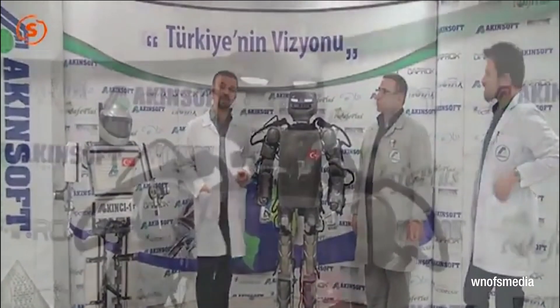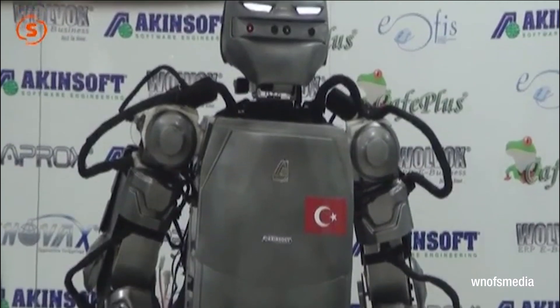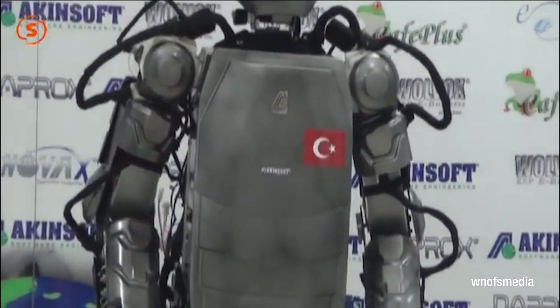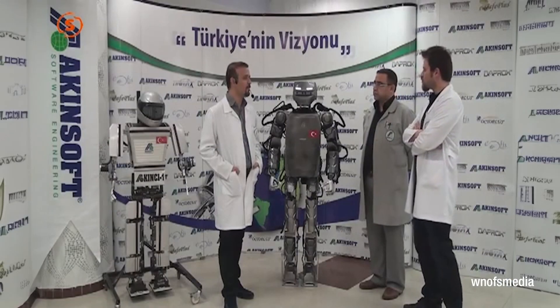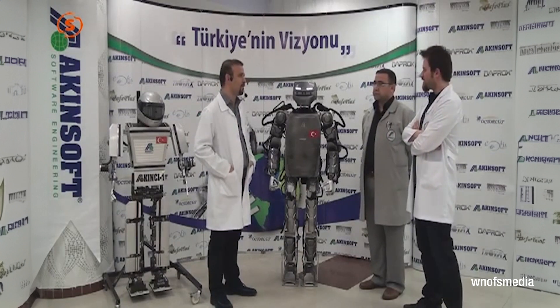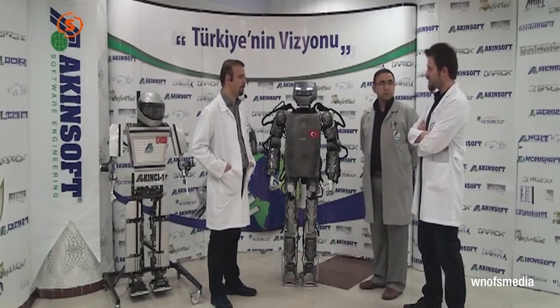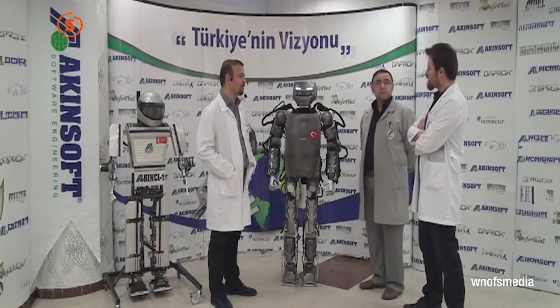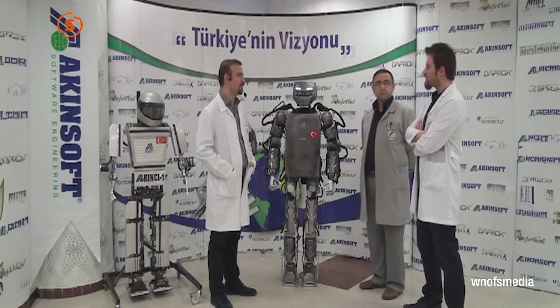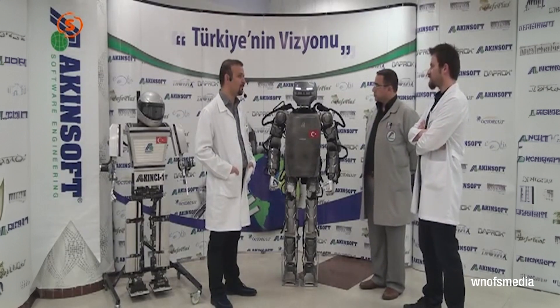In 2013, Turkey marked a milestone with the unveiling of a humanoid mobile robot. This remarkable creation could stand, walk, identify multiple objects, maintain balance against physical forces, perceive the environment in 3D, interact with individuals, manipulate objects with its hands, access encyclopedic data, conduct internet searches, process sound, and operate wirelessly.